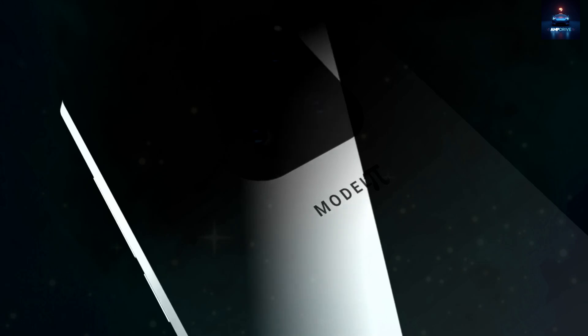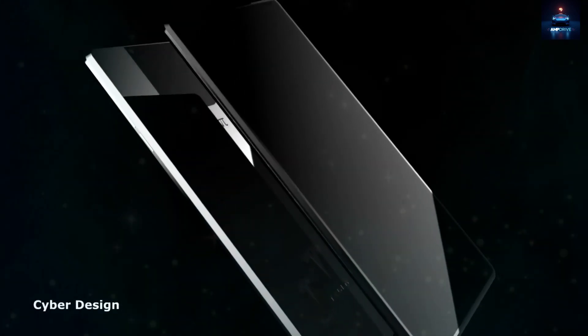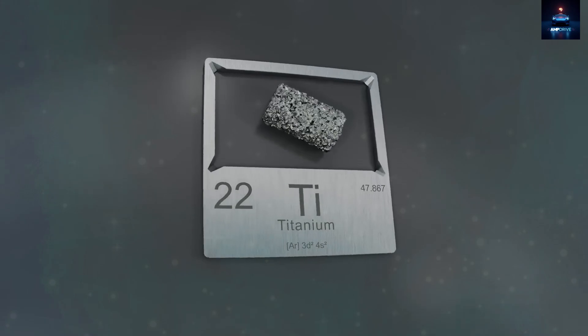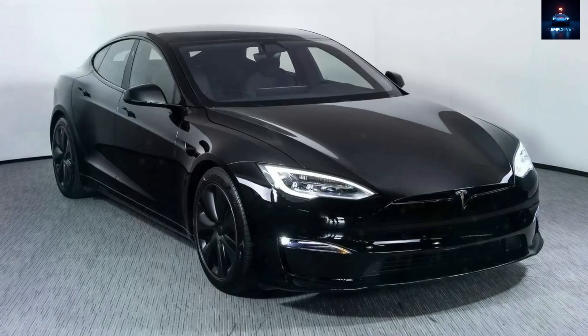Compared to traditional smartphone materials like aluminum, this titanium is three times stronger and 30% lighter than stainless steel. Its brushed matte surface echoes the aerodynamic hood of the Tesla Model S, improving grip and making it less prone to slipping from your hands, even when they are damp or oily.